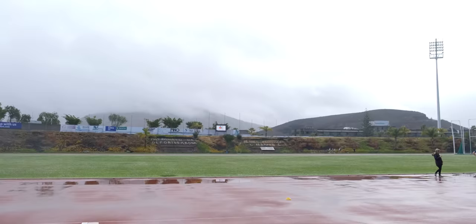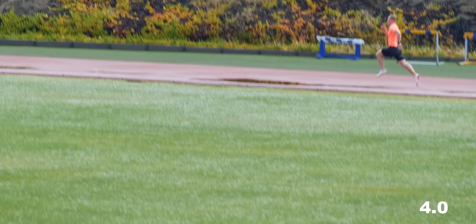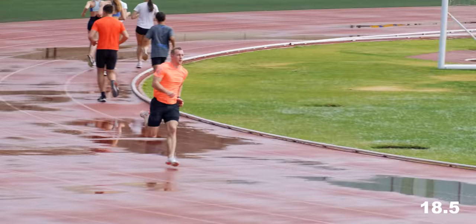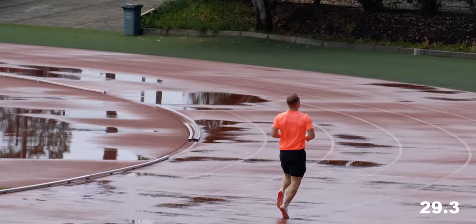Here comes the sun, little darling. A pretty okay session to get started, all things like travel and weather considered. Thank you so much to the British gentleman who filmed my last 250 meter. And that was my first sprint session of the training camp.